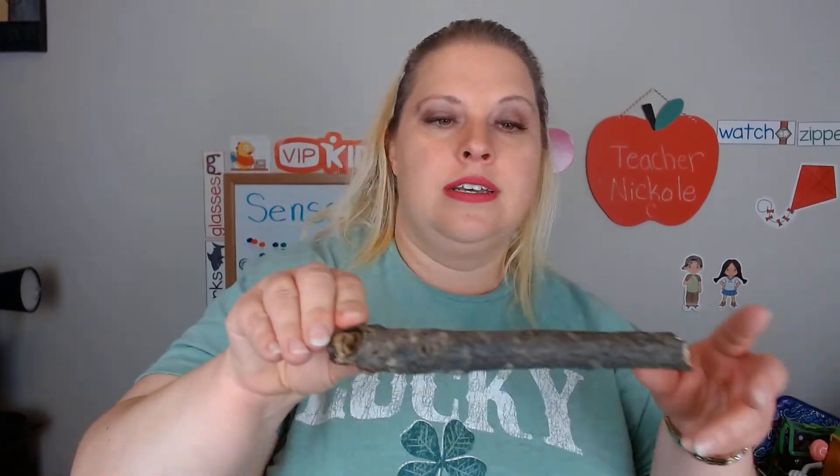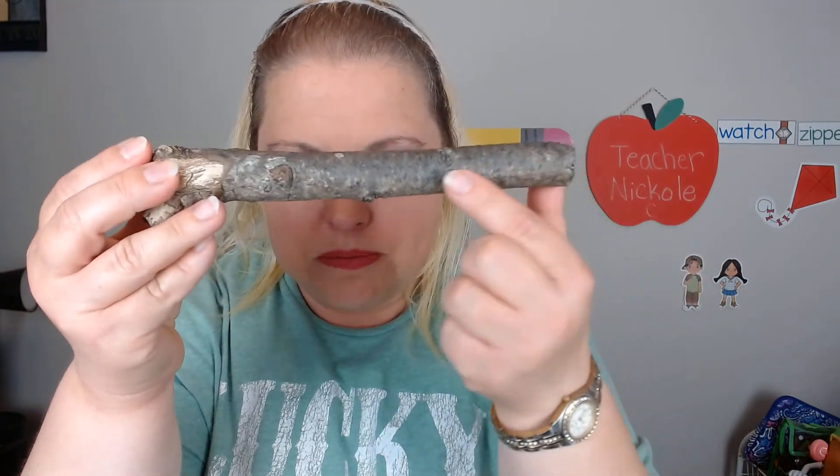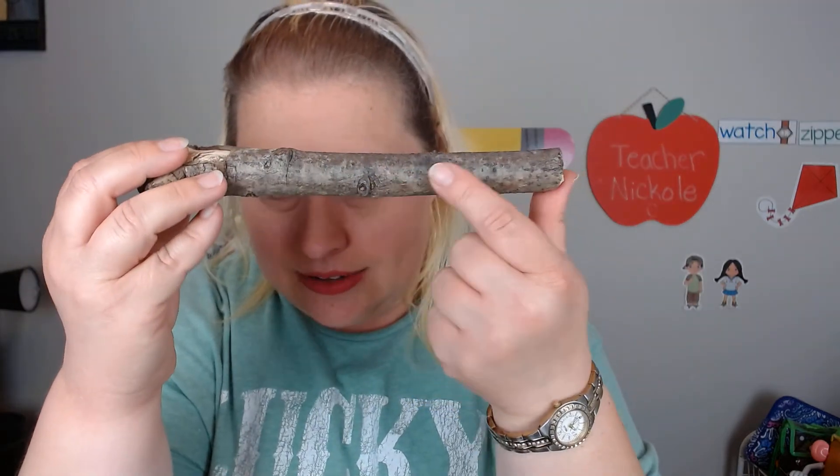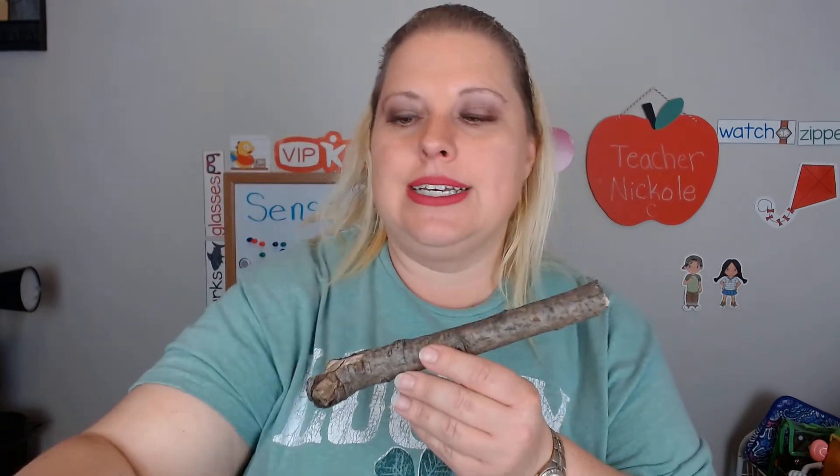I found this stick. Do you think it is smooth or rough when you look at it? It is bumpy — it has lots of little bumps. When you go and look at a tree, is the bark rough or bumpy, or is it smooth? Go outside and touch a tree and tell me.